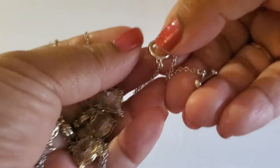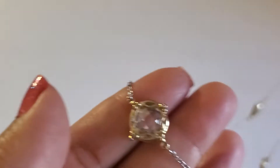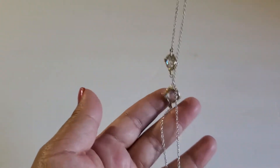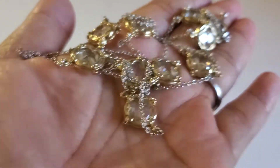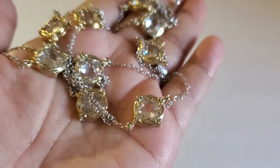Next one is this beautiful necklace. It has a toggle clasp, it's very long — silver and gold with a stone. Very beautiful, super long. It does look like a Kendra Scott design. This one will be $8 if anybody is interested.